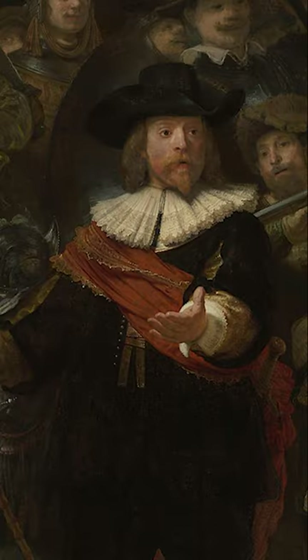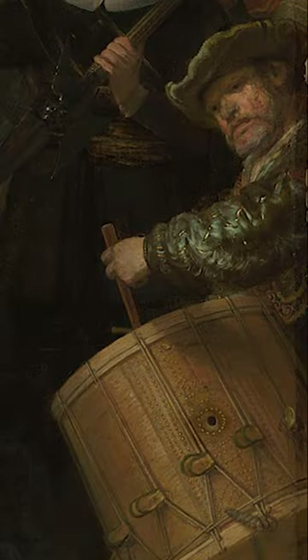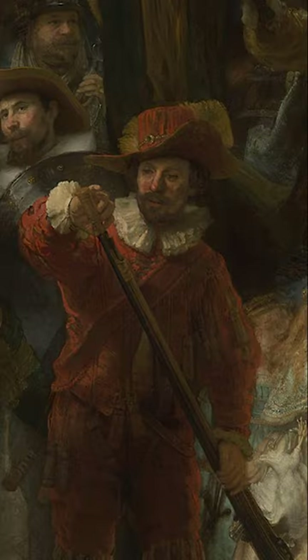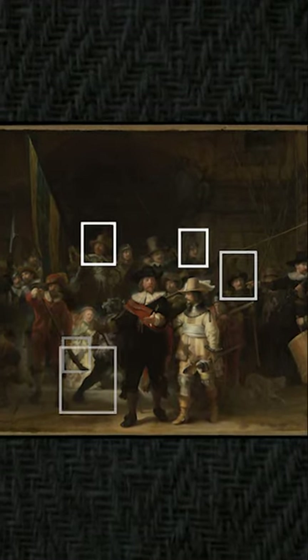Rembrandt embedded these works within his inner reimagination, and that was the genius code that all the great masters did. I'm going to share this with you and explain the real truth behind The Nightwatch. My name is Daniel Dawson Gordon. This is my discovery. Enjoy.